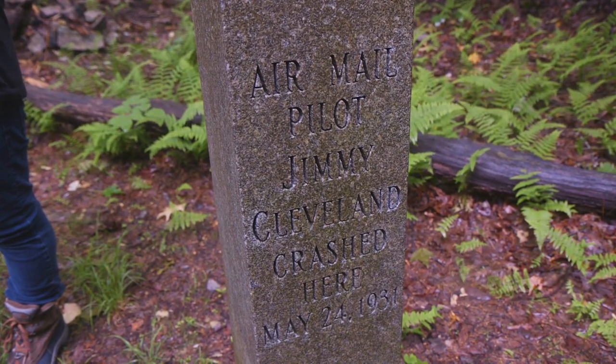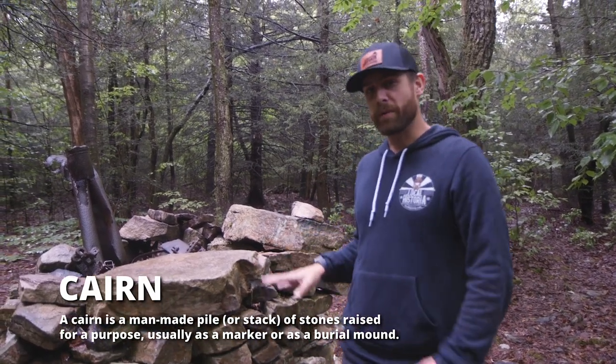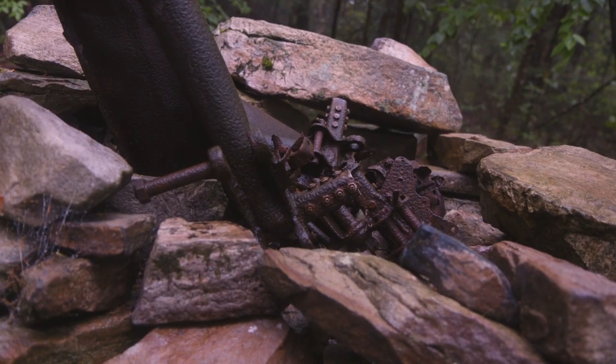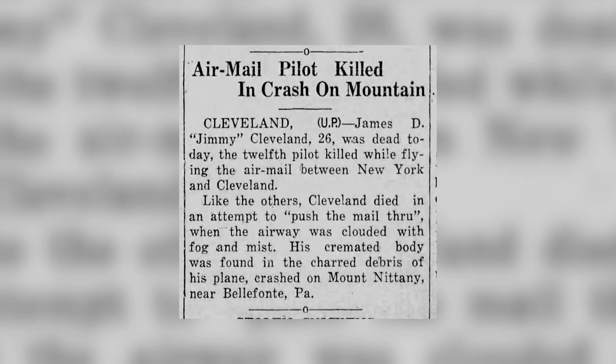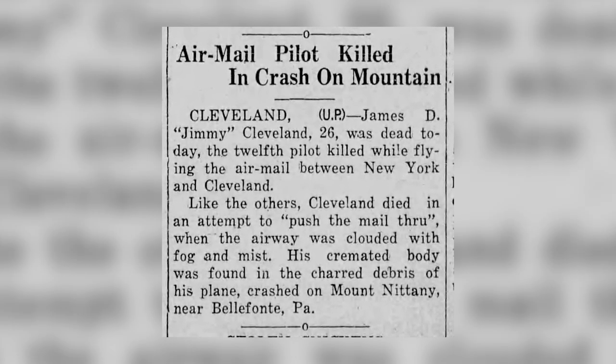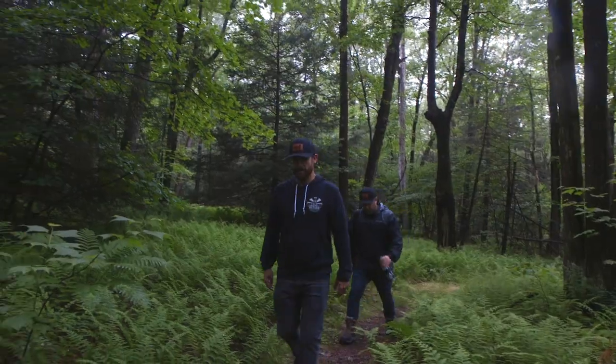This is a cairn — a rock-built memorial — filled with Jimmy Cleveland's plane parts from the crash. On May 24, 1931, Jimmy Cleveland was flying from New York to Cleveland when he crashed here on Mount Nittany. He almost made it over the summit of Mount Nittany. The weather was bad — some reports said foggy, some said misty.